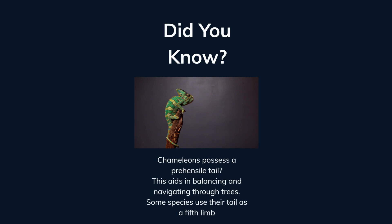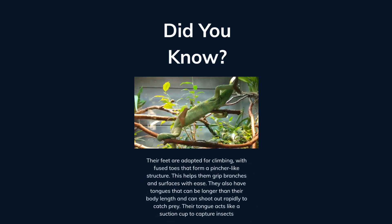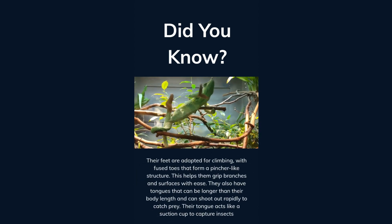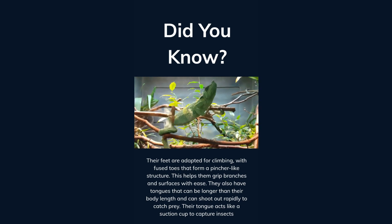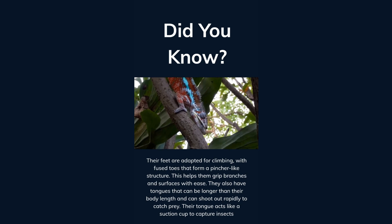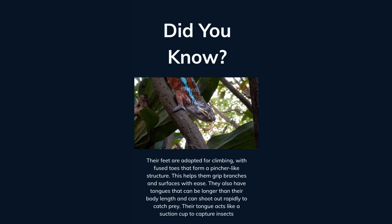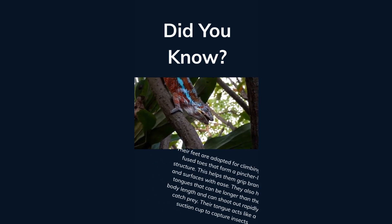Did you know chameleons possess a prehensile tail? This aids in balancing and navigating through trees, and some species use their tail as a fifth limb. Their feet are adapted for climbing, with fused toes that form a pincher-like structure, helping them grip branches and surfaces with ease. They also have tongues that can be longer than their body length and can shoot out rapidly to catch prey, acting like a suction cup to capture insects.